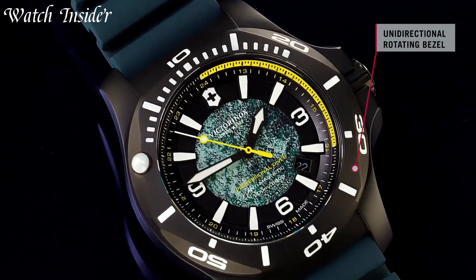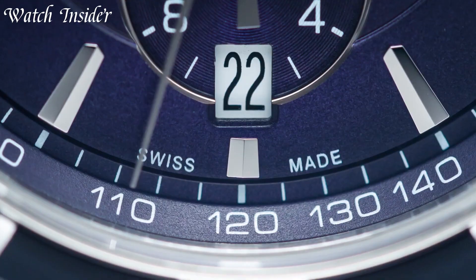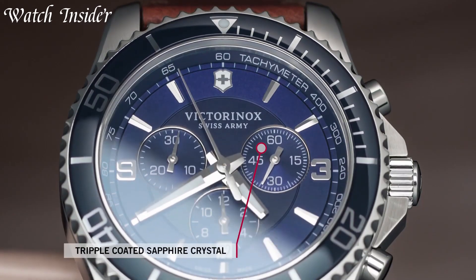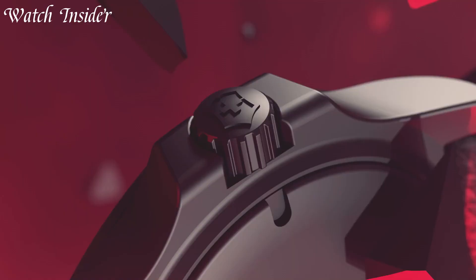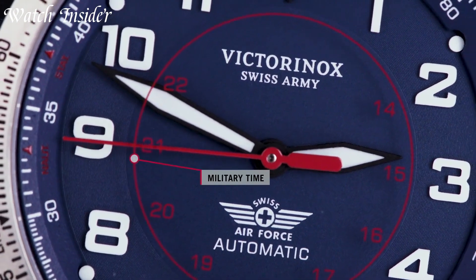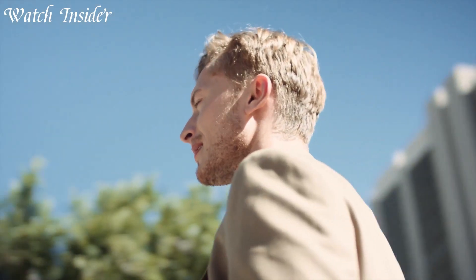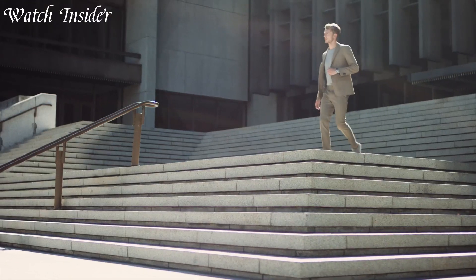Whether you're exploring the great outdoors or just want a reliable watch for everyday use, Victorinox has a style that's sure to impress. From classic leather bands to modern metal bracelets, there's a Victorinox watch for every taste and budget. All links are included in the video description below. Without further ado, let's get started.